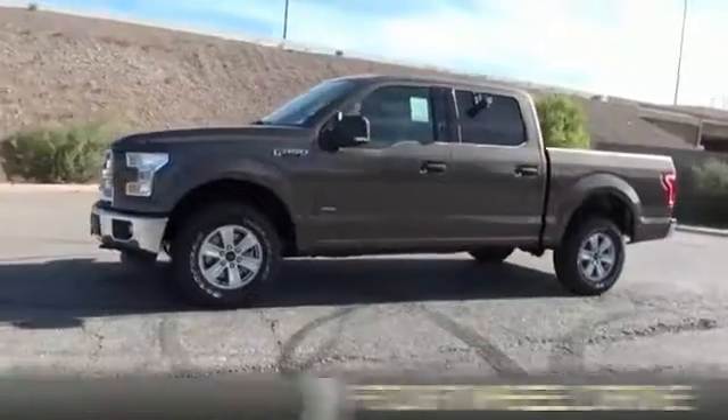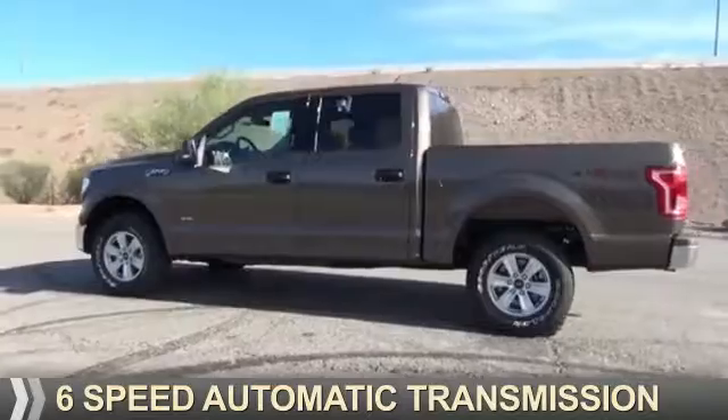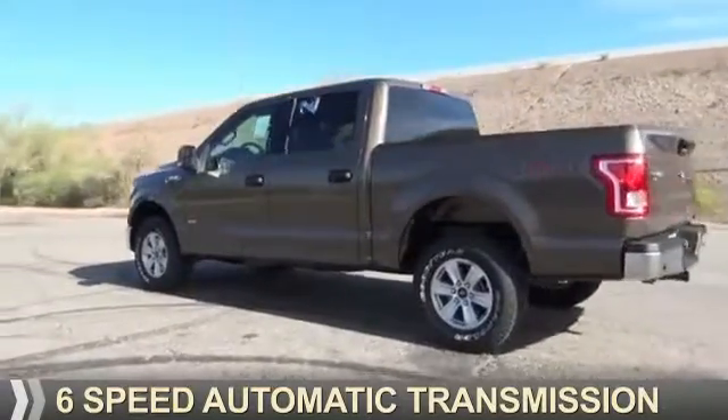It's powered by four-wheel drive, a 3.5 liter six-cylinder engine, and a six-speed automatic transmission.